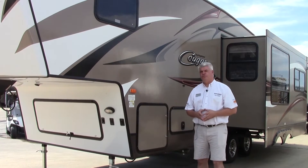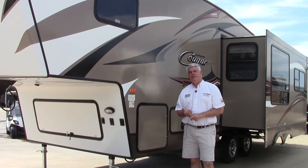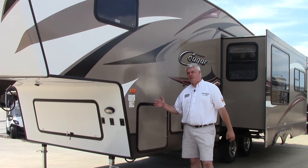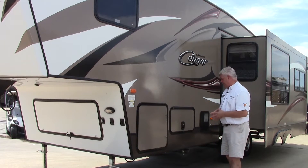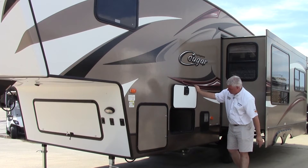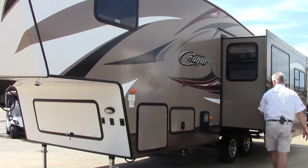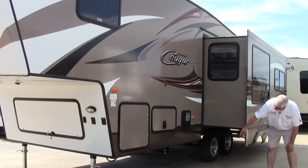Here we are on the driver side of our 26RLS Cougar X-Lite fifth wheel. One thing I want to point out is that it has a large amount of carrying capacity. While it only weighs 7,010 pounds, your gross vehicle weight is just under 10,000 pounds, so you have plenty of opportunity to put your bikes and everything you need to enjoy your camping experience. Our gas and electric hot water heater is right over here with a deluxe spark ignition, so you don't have to light a match to get it to work. This is also the other side of your pass-through storage, and we have our LP bottles right over here. Notice we have a nice big deep three-foot slide out with our gray tank underneath and our black tank hookup right over here as well.